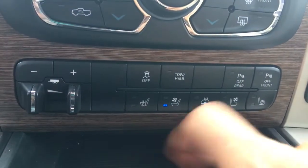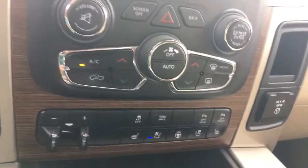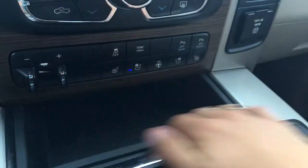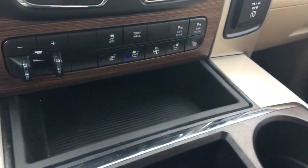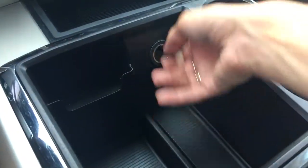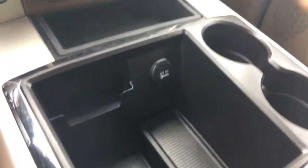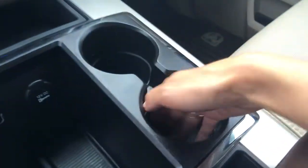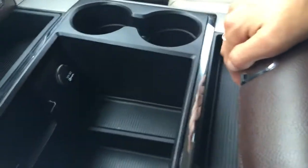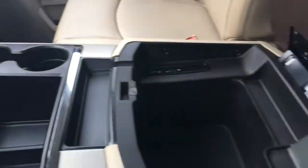Not gonna lie, I'm definitely taking advantage of this ventilated seat while we're sitting in 35 degree heat. We've got some storage down here — perfect for pens, phones, business cards, and magnets, plus a nice cup holder. I love the two-tier storage, complete with an outlet. One thing to point out — all of this rubber comes out so you can remove it for ease of cleaning. And then we've got this large compartment back here that opens up to expose grand storage.